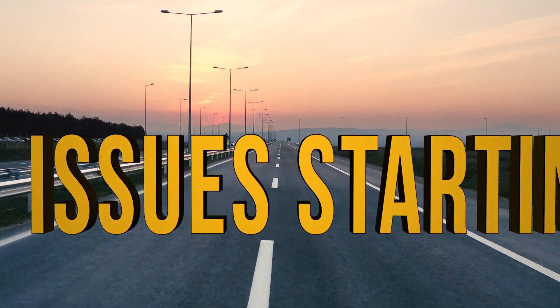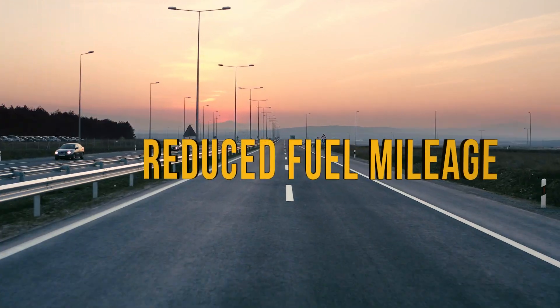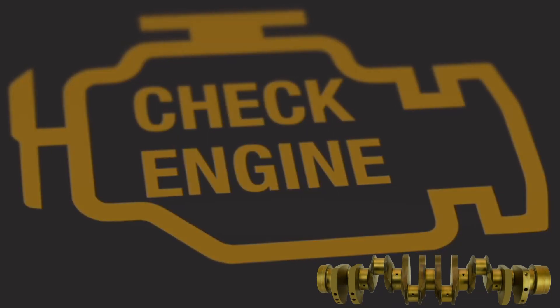Issues starting your Caterpillar 3406? Misfiring or vibrating? Reduced fuel mileage? You may be in need of a crankshaft replacement in your Caterpillar 3406.